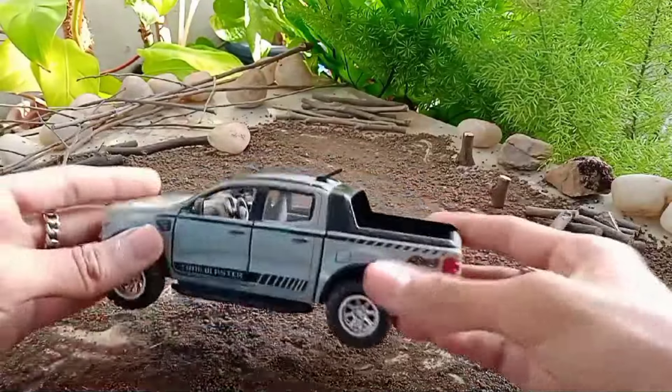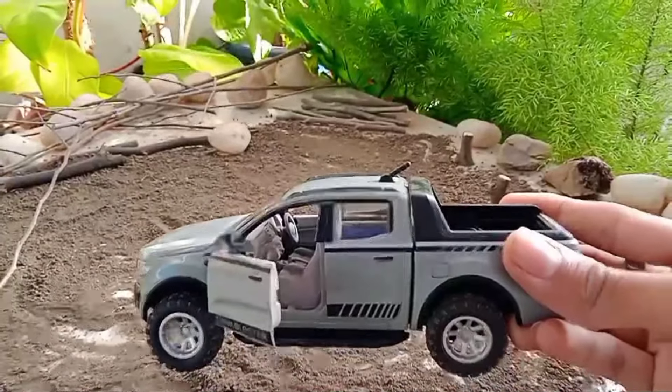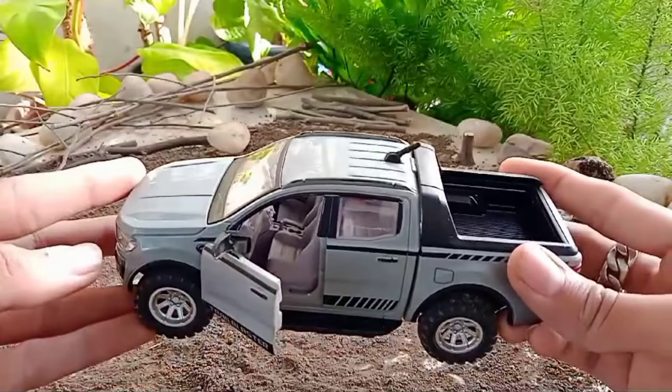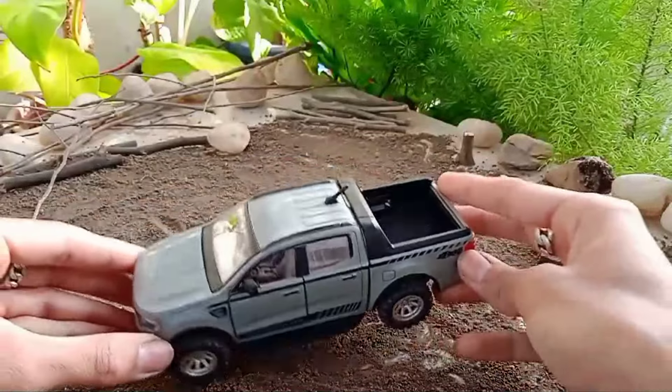You can easily purchase this model from Amazon or Flipkart for nearly about 400 rupees. I think it's a good collectible piece at this price. Subscribe to my channel for more videos related to scale models. Thanks for watching.